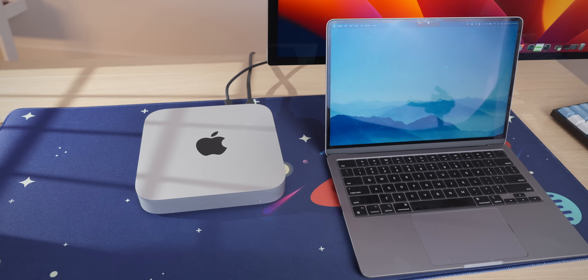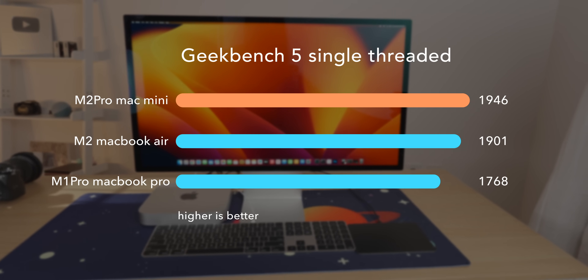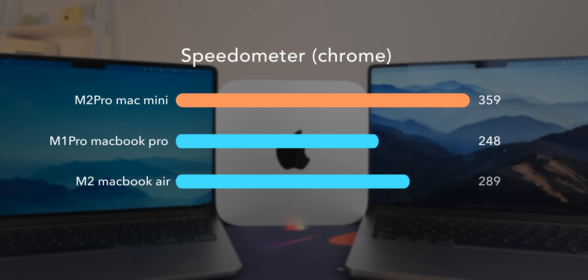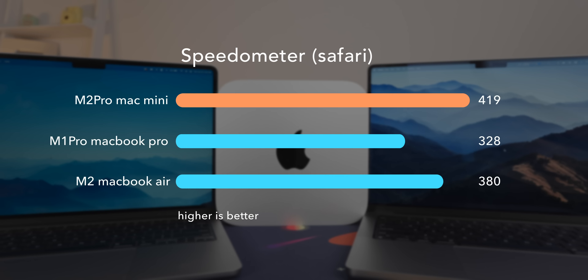In terms of single-threaded performance, the M2 Pro is really close to the M2. Depending on the task, it can be faster at times since it has a bigger RAM bandwidth. For example, in Speedometer, which measures web performance, the M2 Pro does score quite a bit better than the M2 in both Chrome and Safari. It also beats the M1 Pro by 30% to 40% depending on the browser.